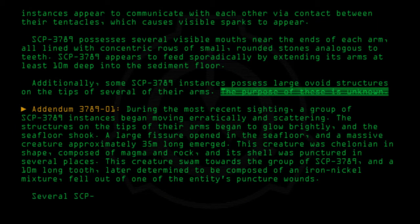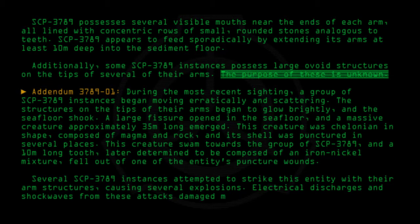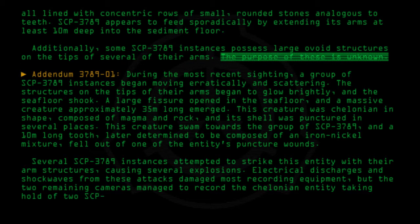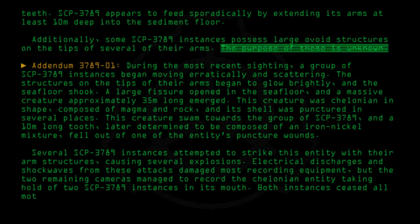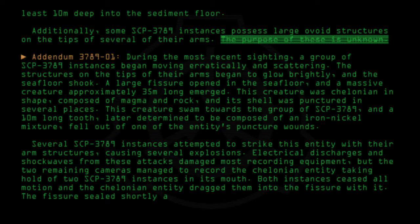Several SCP-3789 instances attempted to strike this entity with their arm structures, causing several explosions. Electrical discharges and shock waves from these attacks damaged most recording equipment, but the two remaining cameras managed to record the Chelonian entity taking hold of two SCP-3789 instances in its mouth. Both instances ceased all motion and the Chelonian entity dragged them into the fissure with it. The fissure sealed shortly afterward.